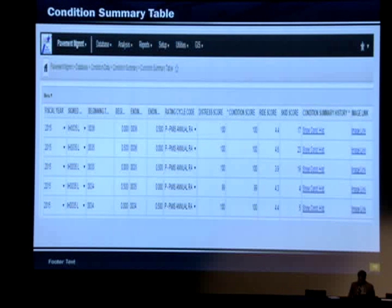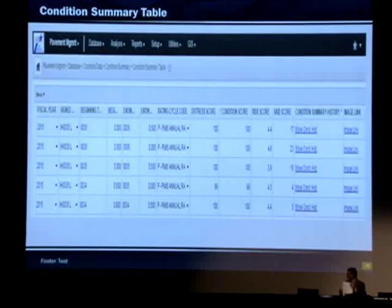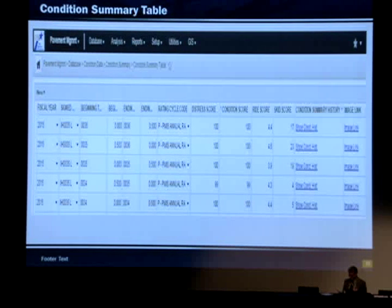This is a screenshot of the condition summary table. It's going to have all the information for scores and raw data. Some of the new things we're adding — you can see 'show condition history,' so for specific sections you can see the scores for the last 20 years. And there's an image link where you'll be able to see the right-of-way images for a specific section.